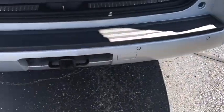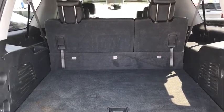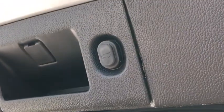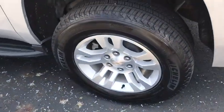Floor mats, four-wheel disc brakes, universal garage door opener, security system, electronic stability control, trip computer, rear window defroster, CD player, power windows, heated front seats, compass.